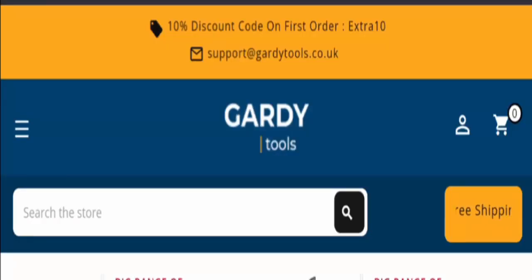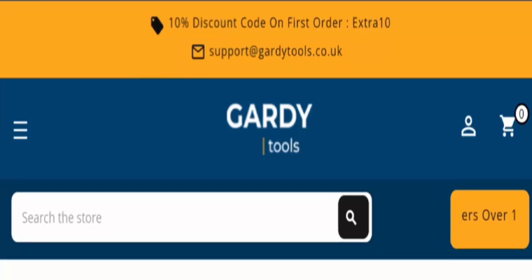Looking at Garde Tools reviews, this site is not very popular online and has very low traffic. The trust ranking is just 1.6% by Trustpilot, and the trust score of this site is just 9.7%, which is a bad score. There are no customer reviews available from any trusted site currently. The content quality is also plagiarized, with cropped and fake images provided, which is a bad sign.